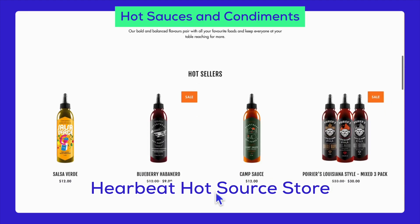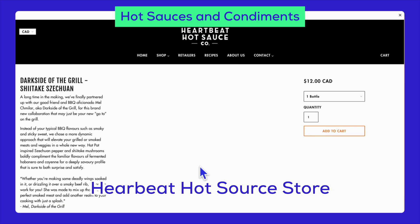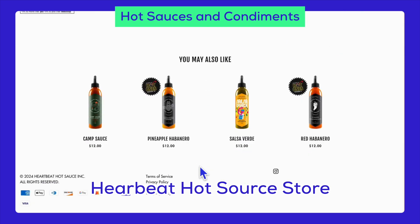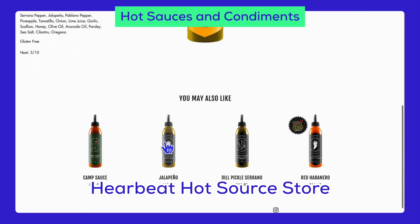There's the hot sauces and condiments niche, which includes spicy salsas, flavored ketchup, exotic mustards, artisanal vinegar, and gourmet salad dressings. These products are perfect for adding a unique twist to everyday meals.